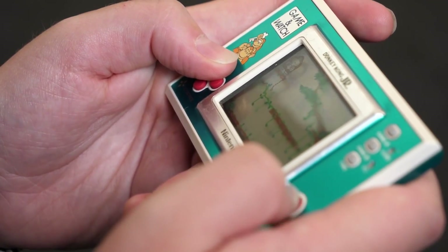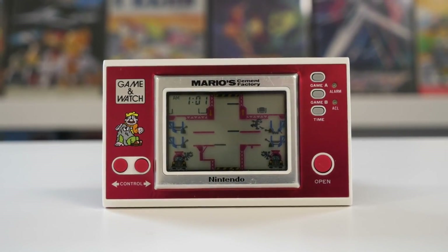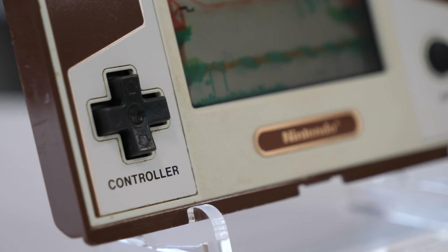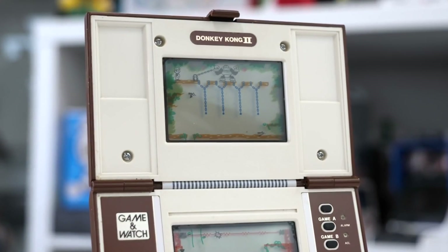Looking back on the history of Nintendo as a maker of video games, it's clear that the Game & Watch line was a significant step. Not only did it allow Nintendo's core developers to hone their skills with snappy, engaging titles, it also gave them the opportunity to evolve their hardware talents, coming up with innovations such as the famous cross D-pad and dual screen play — innovations that would later influence the entire industry, as well as future in-house projects like the DS and 3DS.